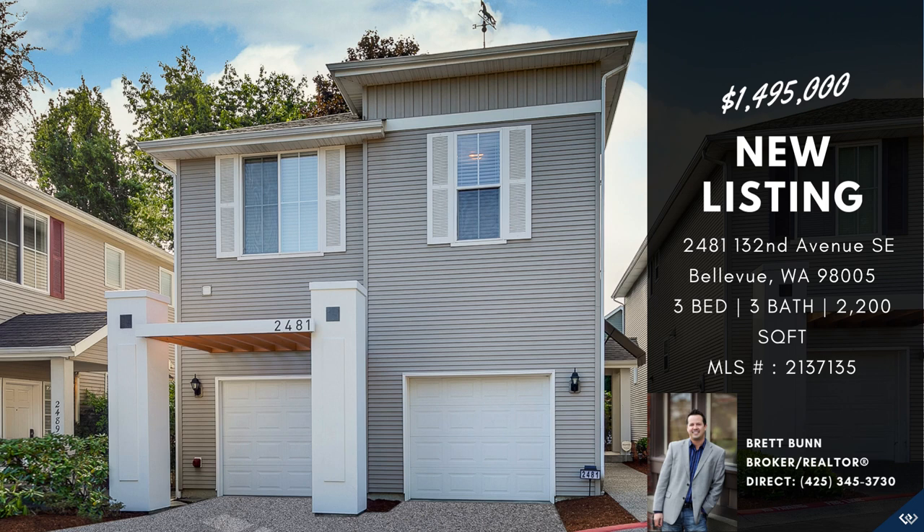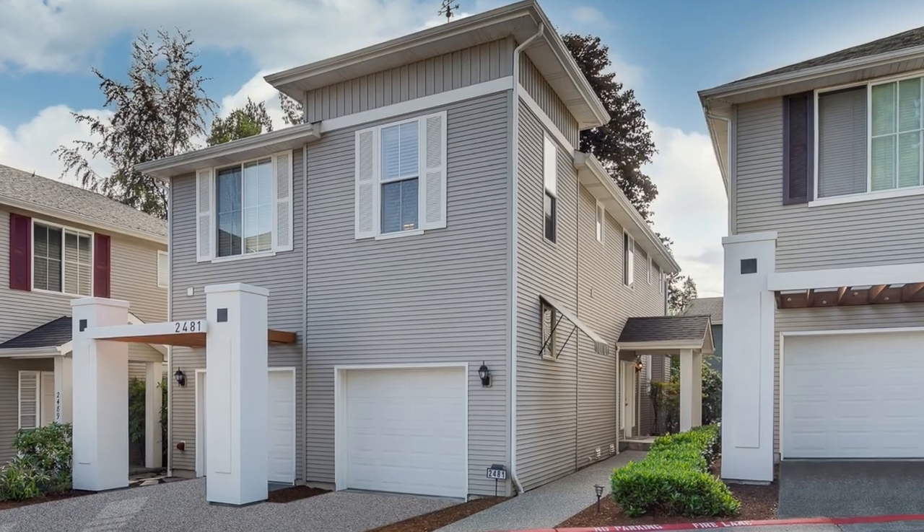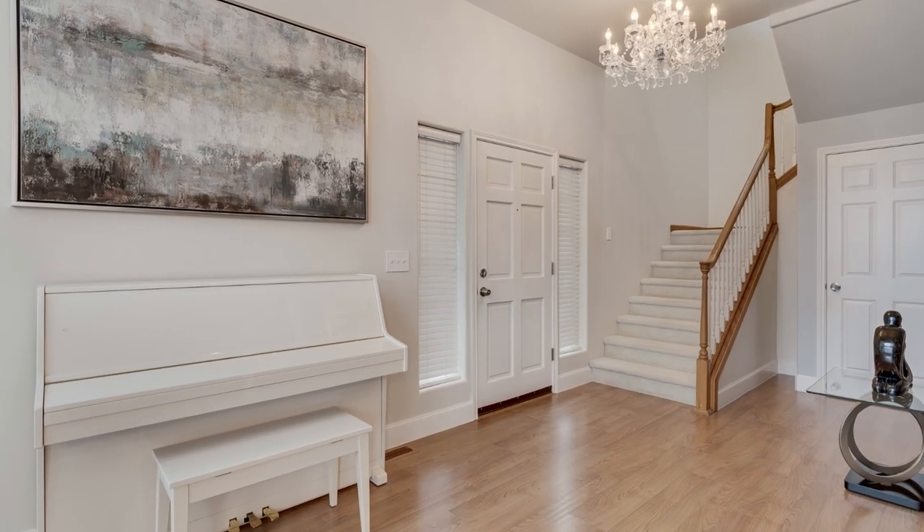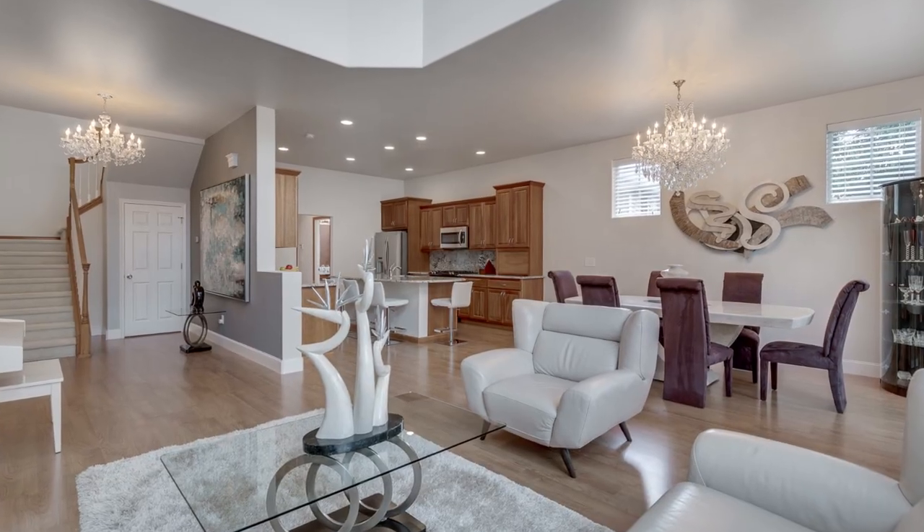Welcome to this stunning two-story home in the sought-after Woodridge neighborhood, meticulously cared for over the years. The high-volume ceilings, granite counters, and spacious great room provide an inviting ambience.